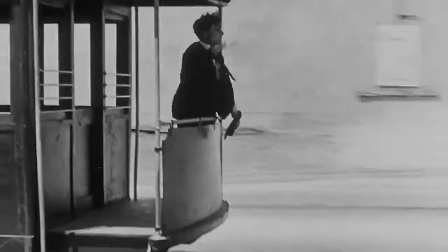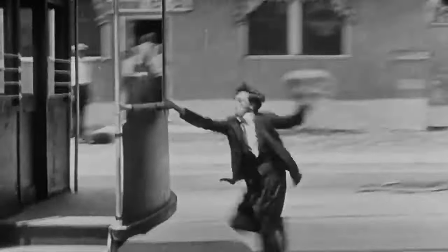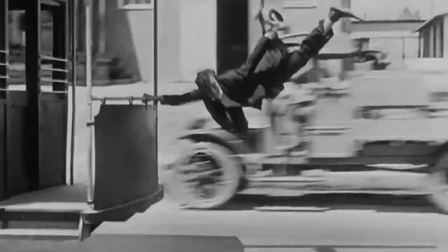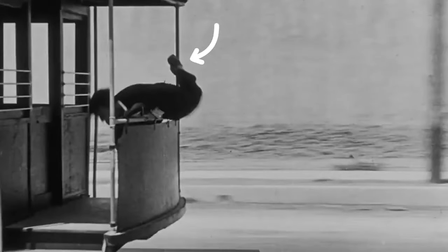But to reiterate, you can see the wire lifting Keaton's jacket. You can see the bulging at his bum where the second wire is lifting him up. You can actually see a bit of the wire here, and then Keaton had to dodge the wire with his legs.